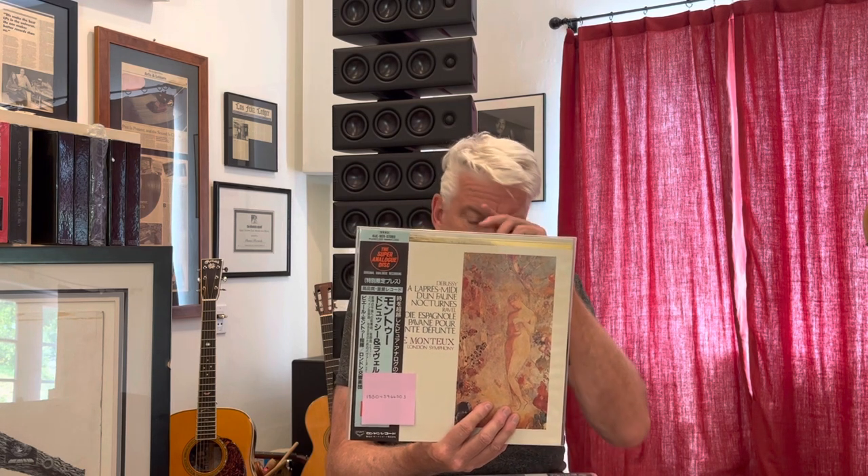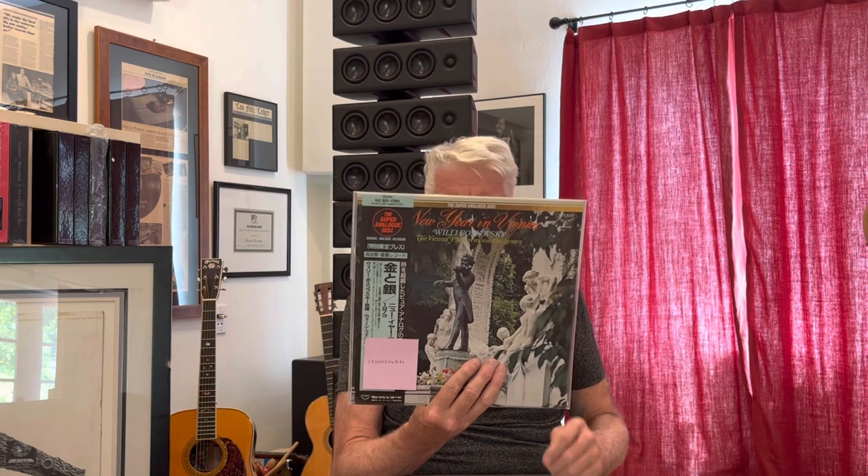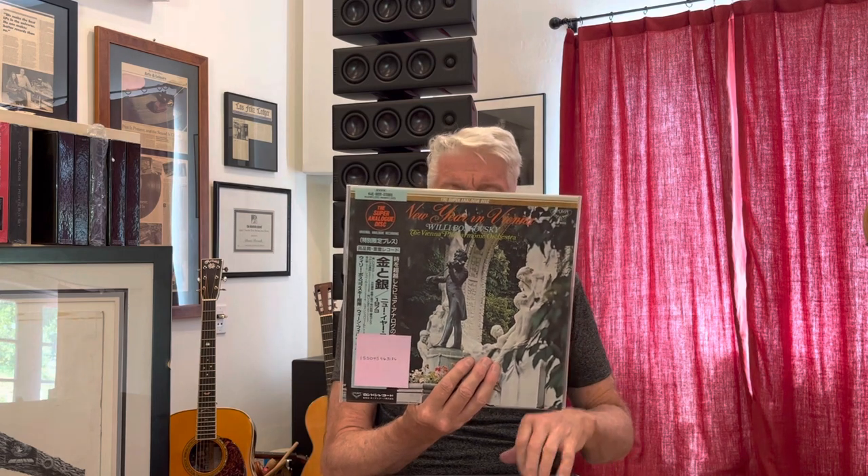King had their own mastering system and cutting lathe, and it was just fantastic. Here we've got Debussy and Ravel as played by Monteux conducting the London Symphony Orchestra. Again, this is a Decca original recording. And here's Willi Boskovsky doing the so-called New Year in Vienna — waltzes, suites, overtures. There's some Johann Strauss on side two. It's just beautiful music and very well recorded — Boskovsky with the Vienna Phil. Again, a sealed copy.